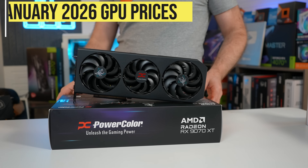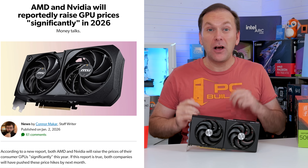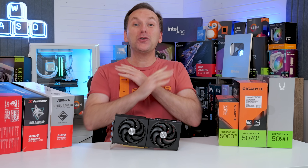It's time to take our first look at 2026 graphics card prices. With the threat of GPU price increases from the global RAM shortage, should you buy a graphics card right now or should you wait?